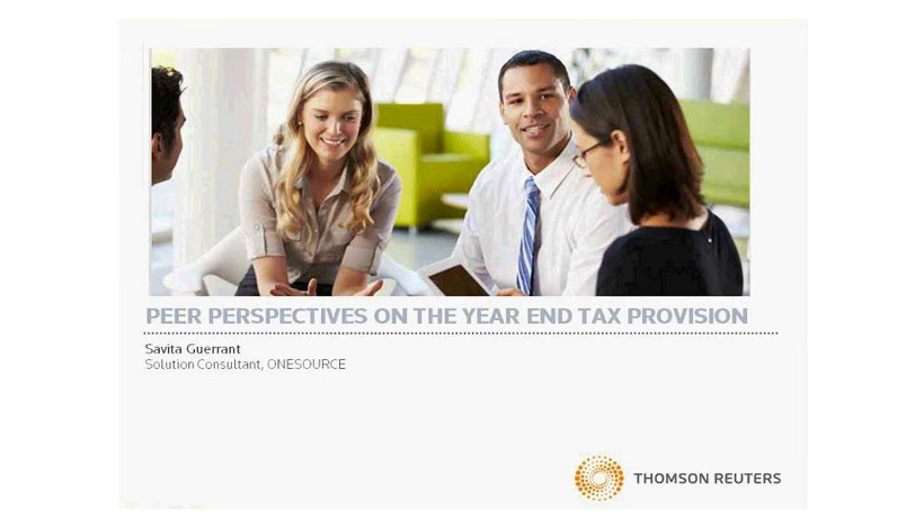Hello, I'm Savina Grant, a solution consultant for the OneSource suite of products, and today I'd like to discuss areas where your peers have gained efficiency throughout their tax lifecycle.